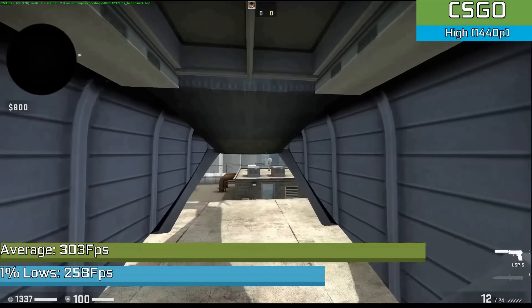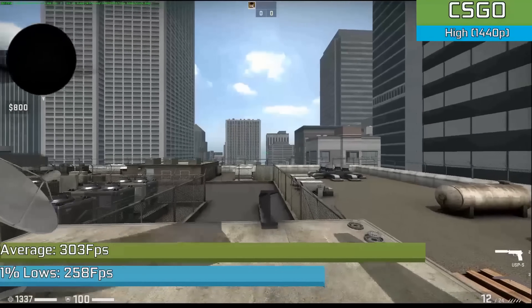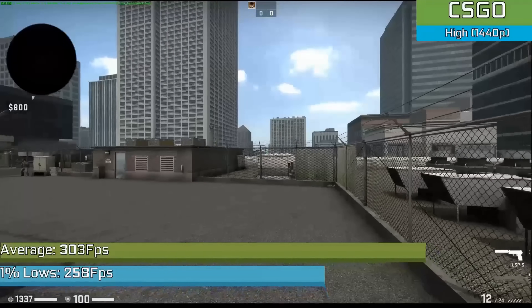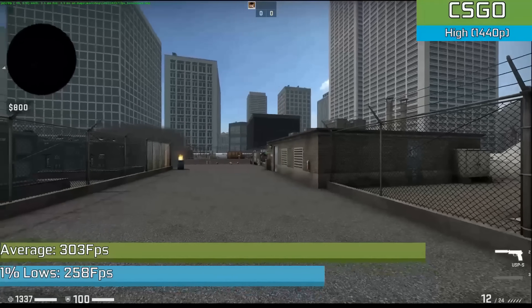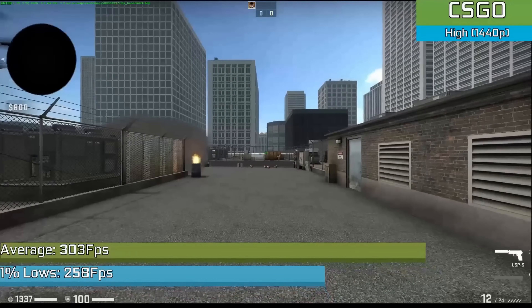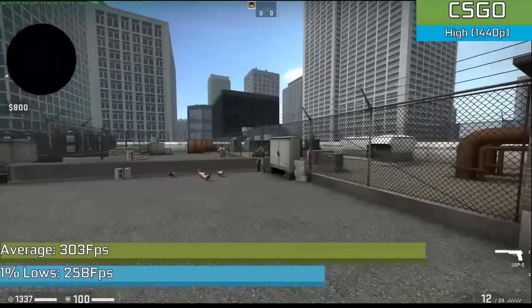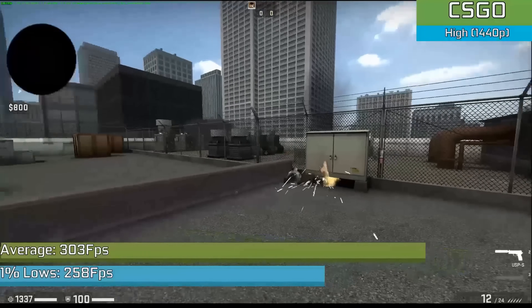CS:GO is a bit of a pain to benchmark now, but utilising the benchmark map with the majority of high settings selected, we saw an average of over 300fps. We are still GPU bound in this instance, so my CPU has more it can give. Given that this PC has to deal with my pretty bad CS:GO binges, I can at least say that in a competitive context it can do pretty well — and the AMD Fury holds up.